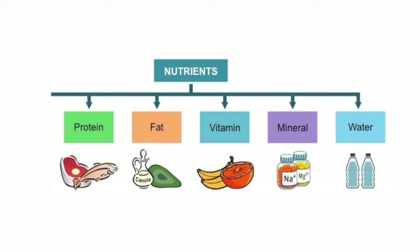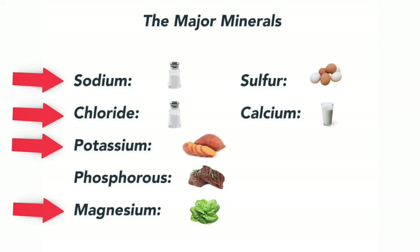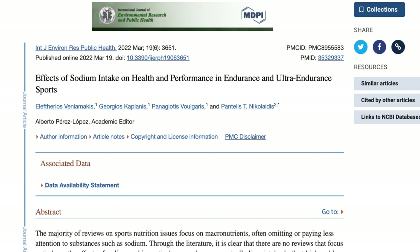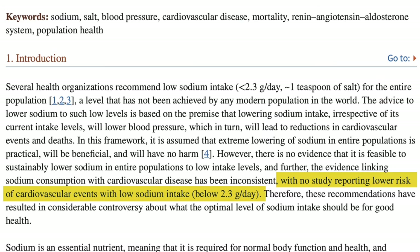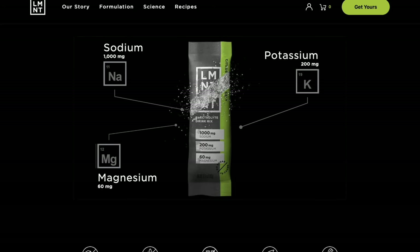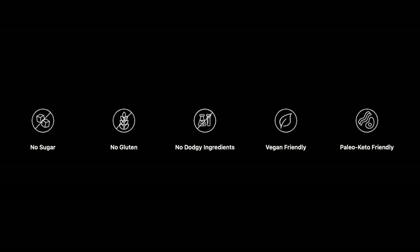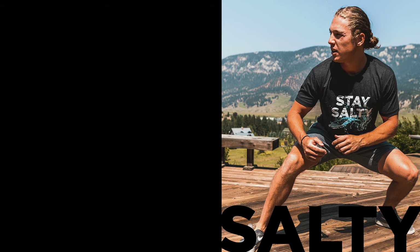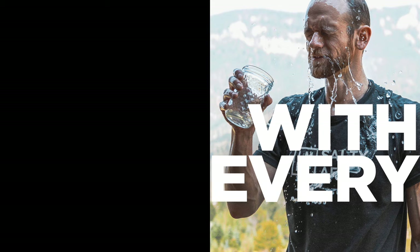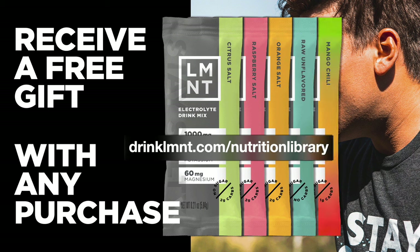In the nutrition community, we always talk about the benefits of essential nutrients, vitamins, and minerals. However, what often gets left out is the absolute essential nature of electrolytes, including sodium. Sodium is super important for overall performance and fundamental to overall health. What I personally like about Element is that it's an optimally formulated blend of sodium, potassium, and magnesium with a hefty dose of sodium for the performance edge, and they've nailed the flavor profile without using artificial sweeteners or flavors. Element is currently offering a free sample pack with any order, so check out drinkelement.com/nutritionlibrary to snag this offer.